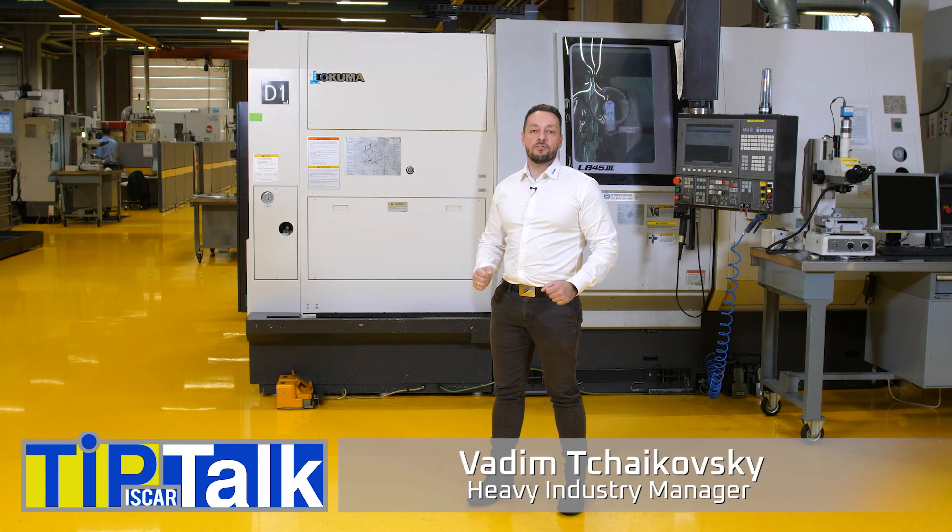Hello and welcome to Tip Talk from Iskar Technical Center. Today I will talk about bearings in heavy machining.